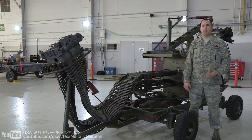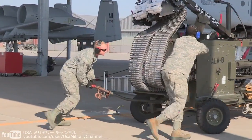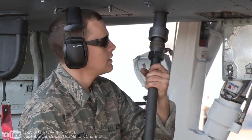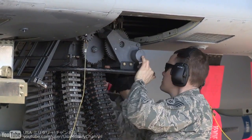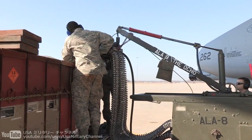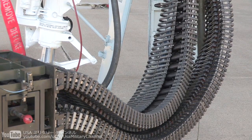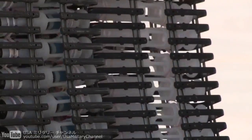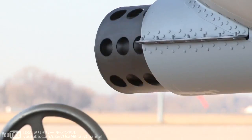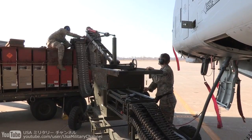This is the ammunition loading adapter that we use on the 30mm gun on the A-10 Thunderbolt II. It's commonly referred to as the ALA or the Dragon. The ALA is powered by the aircraft's hydraulic power through a flex drive. It attaches to the aircraft with the load head, and we have a CIU that attaches to the ammo can delivered by ammo. We normally load 575 rounds per can, which adds up to 1,150 for the aircraft. With it, we can upload bullets and download bullets, and it interfaces directly to the gun system.